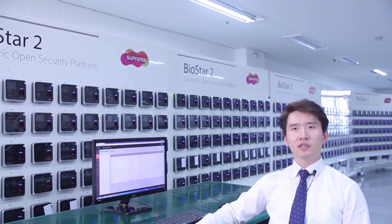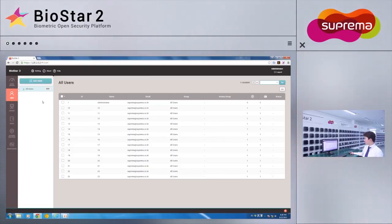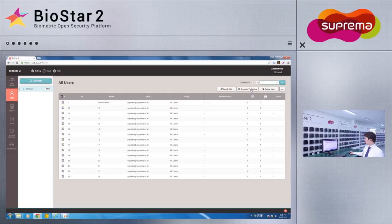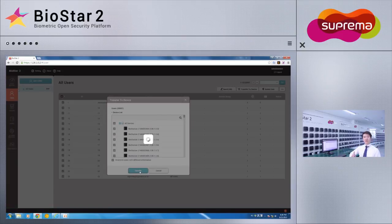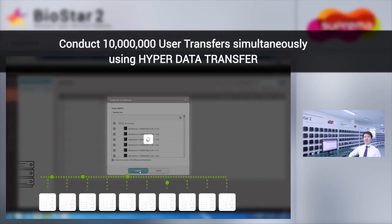As you can see, there are 20,000 users currently enrolled within the system. BioStar 2 is built with efficiency in mind and is optimized to operate on as little resource as possible. We'll test the system by transferring 20,000 users to 500 devices at once to see the power of the new system architecture. The system is currently conducting a total of 10 million user data transfers, and you can see that it is using very little resource.